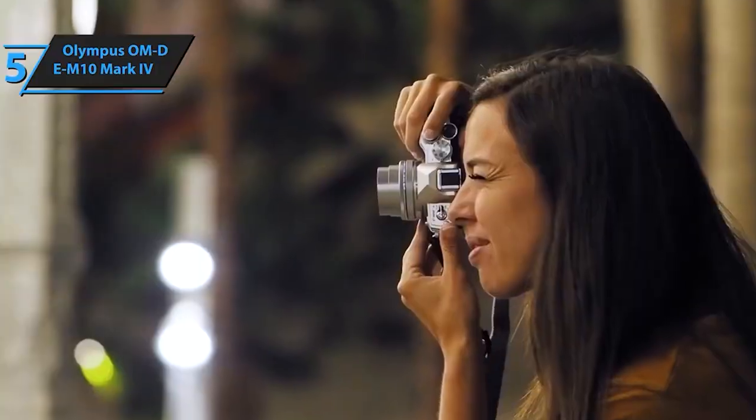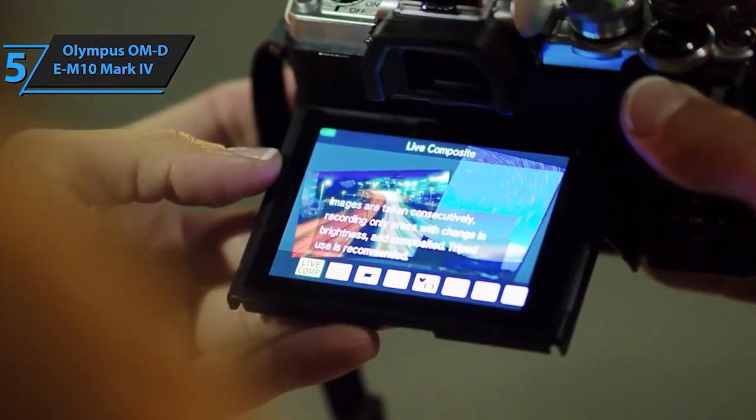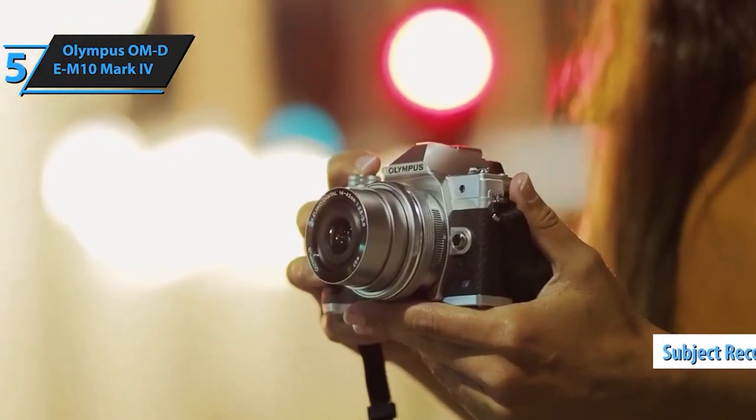Compact, powerful, and loaded with features, the Olympus OM-D E-M10 Mark IV is a game-changer for photography enthusiasts, offering top-notch performance in an ultra-compact form factor.